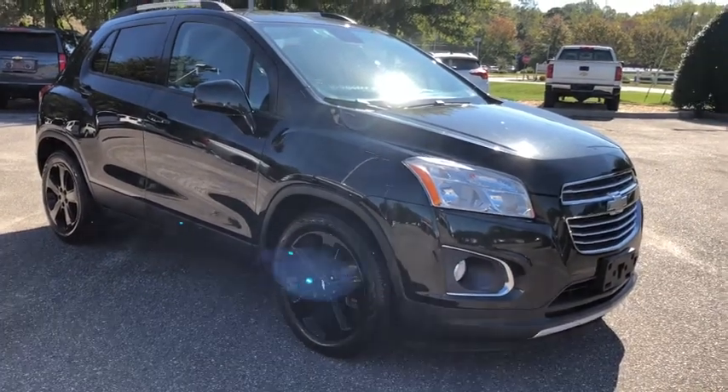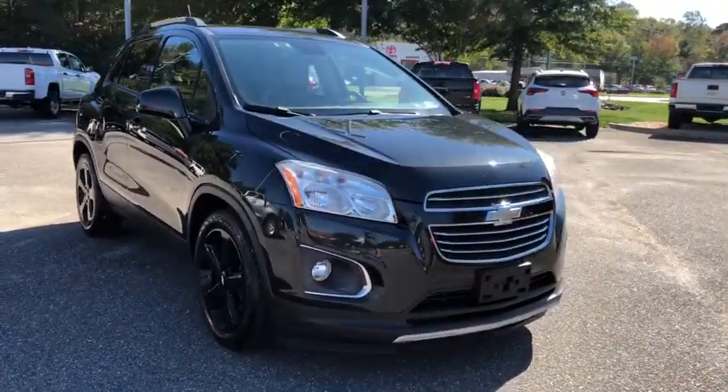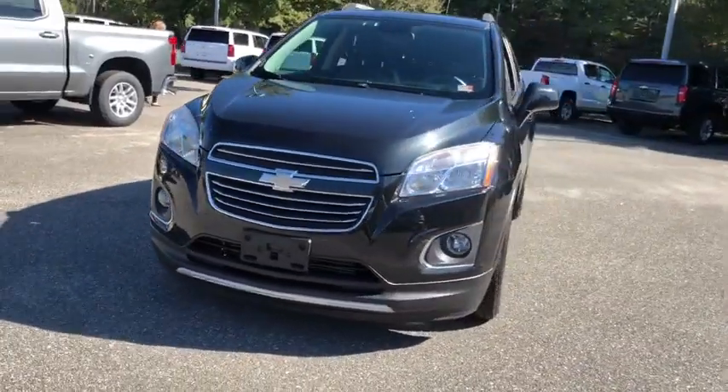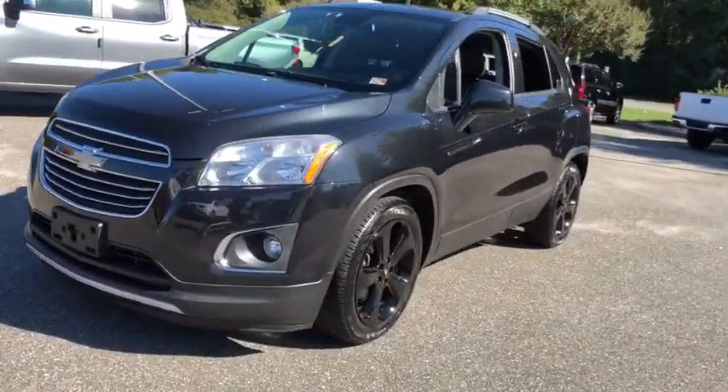We are pleased to show you the 2016 Chevrolet Trax. The Trax is tiny on the outside, but remarkably spacious within. It comes with a clean and modern interior.